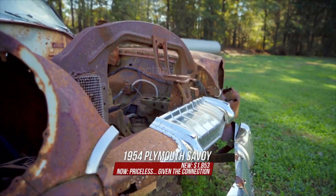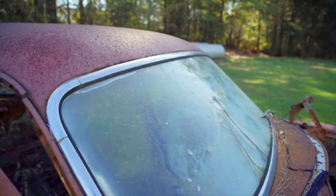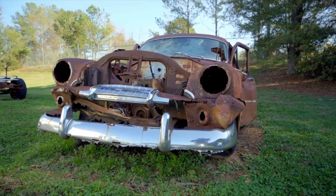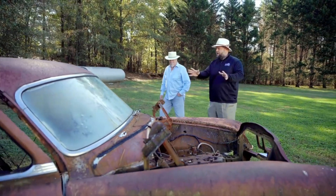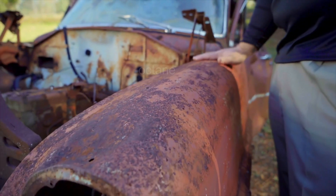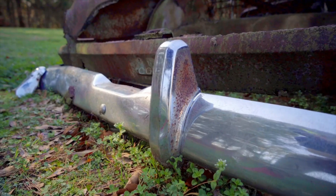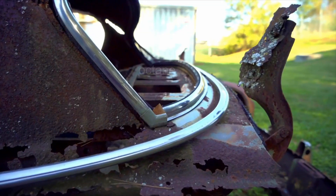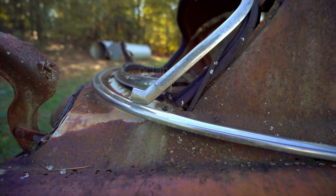We're gonna take the 1954 Plymouth Savoy and return it to the grounds of the museum. It's all about telling the story because every car's got that story. Even this one — you look at it, it's been weathered, sitting in the middle of a field somewhere. And there's a guy out there that needs that piece of stainless around there because it's not dented.